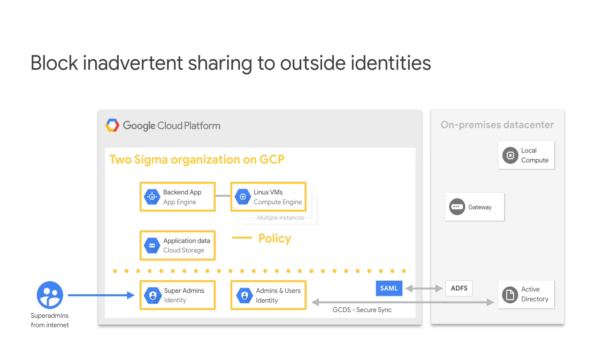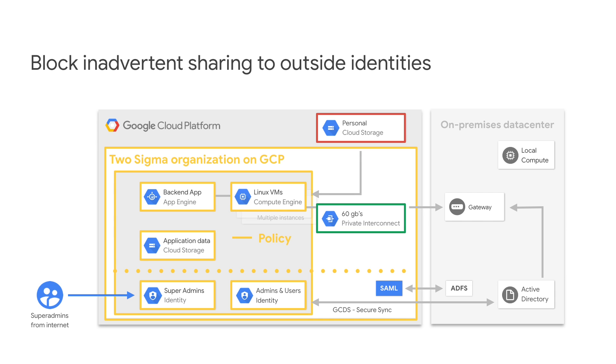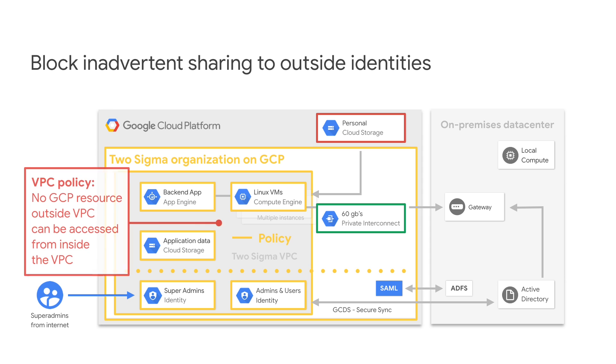Going even further, we've created a virtual private cloud construct inside our GCP architecture so that no app data inside the VPC can be accessed from anything outside. This creates a strong network boundary and prevents data from going to another GCP project, which could leak it. Keeping your data safe also requires preventing employees from exfiltrating data. To prevent a malicious insider from moving data from one GCP resource to another, you can restrict all resources inside your VPC to be accessible only to other resources inside the same VPC.